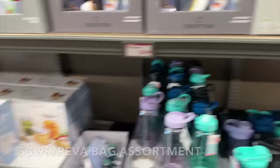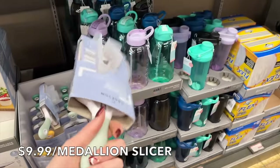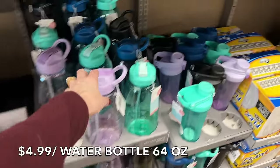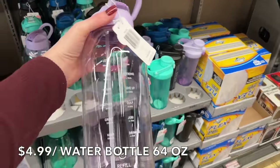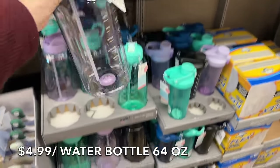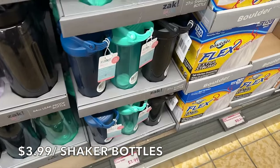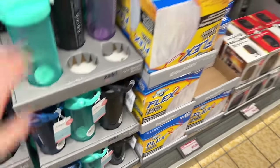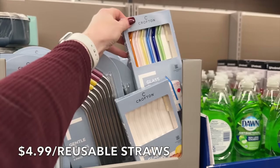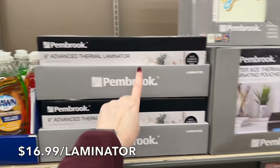They have reusable bag assortments, steel bags, a medallion bag for $9.99 — the colors are so bright and cheerful for the new year. They also have water bottles with motivational quotes for $4.99 and shaker bottles for $3.99 in all different colors for protein shakes. There are stainless steel straws, glass straws, and colorful straws for $4.99 — we grabbed the colorful ones for the kids.